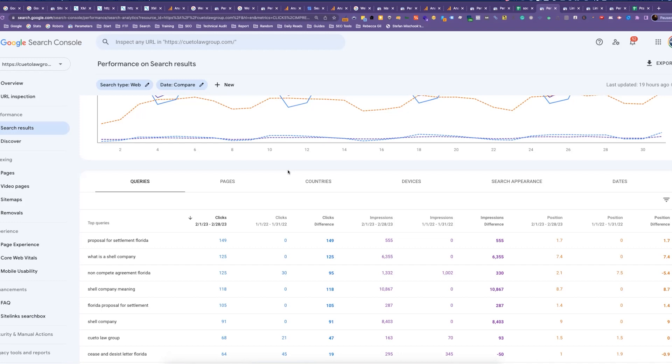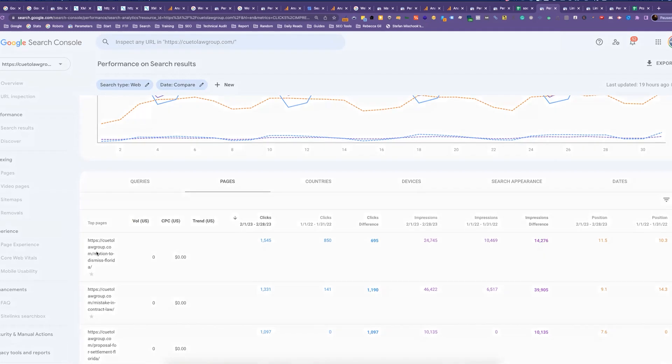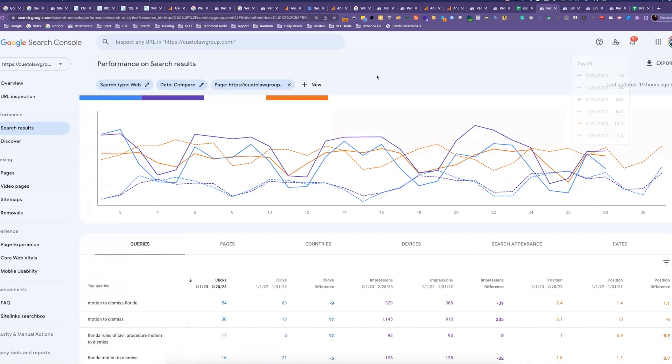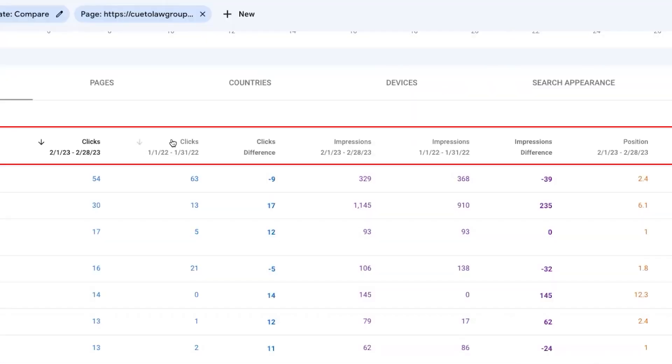If you go back to Pages and click on one of the top pages, you can then re-filter by Queries to see what queries that specific page is ranking for. Click on the Queries tab again — you'll see a filter at the top — and now you'll see all the queries that page is specifically ranking for. You can really drill into queries overall and pages overall, but by clicking on each individual page and re-filtering by queries, you can see all the keywords that page ranks for and exactly how much traffic, impressions, and clicks each query is driving for that page.